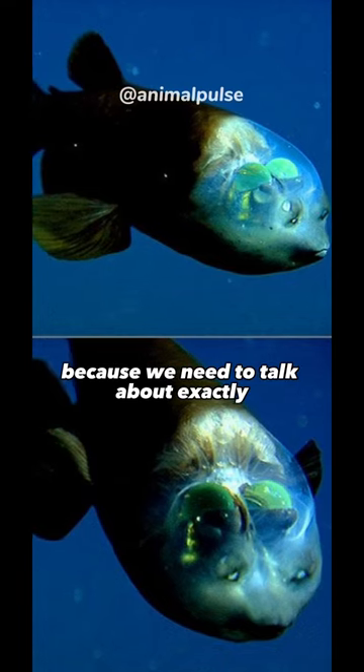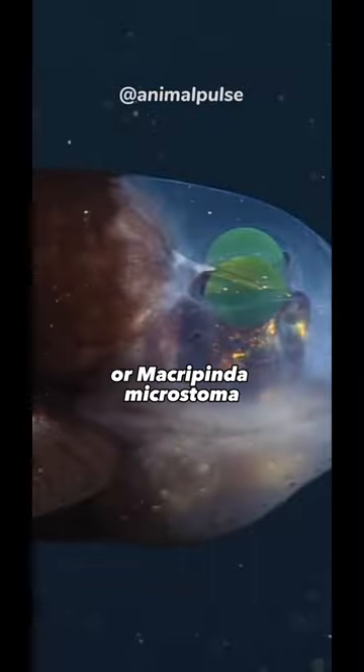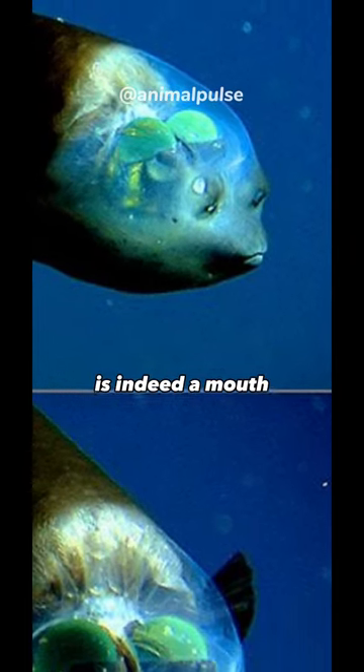Take a look at that picture, because we need to talk about exactly what's going on with that fish. It's called the Barreleye, or Macropinna microstoma, and here's what you're actually looking at. According to the Monterey Bay Aquarium Research Institute, the small slit that looks like a mouth is, indeed, a mouth.